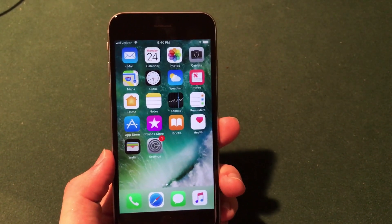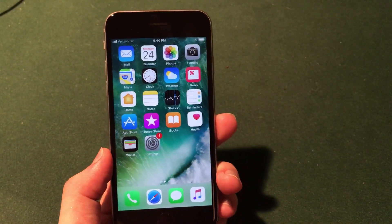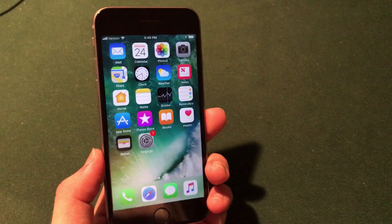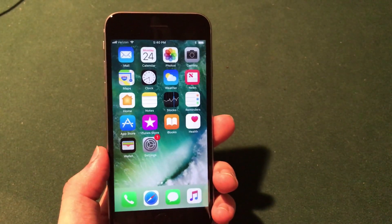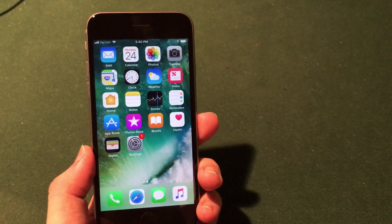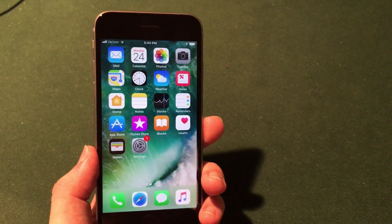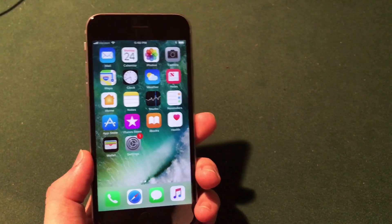iOS 11 beta 4 is available to developers over the air right now through the Settings application, and it will also be released to the public this week through a profile over the internet. Go ahead and download it and let me know what you guys think in the comments. Be sure to subscribe and leave a thumbs up for more content. I'll put my Twitter, Facebook, Google Plus, website, and Instagram all down in the description. Thanks for watching and I'll catch you in the next one — peace.